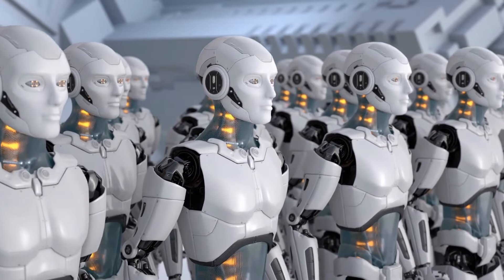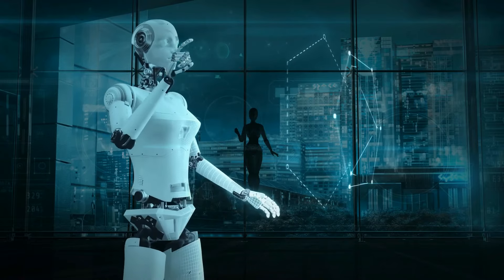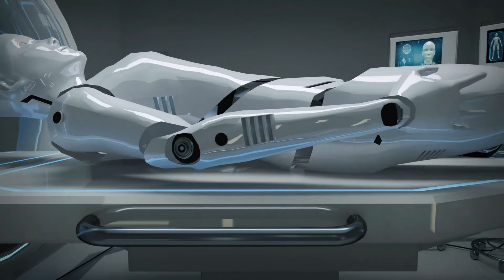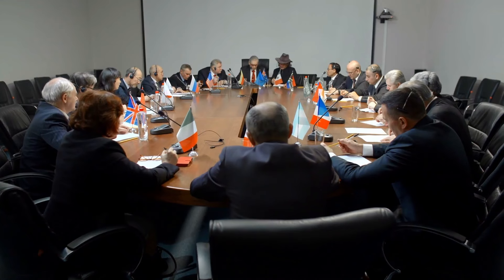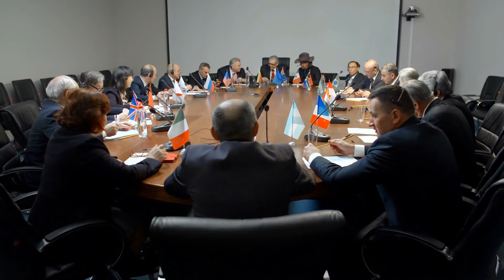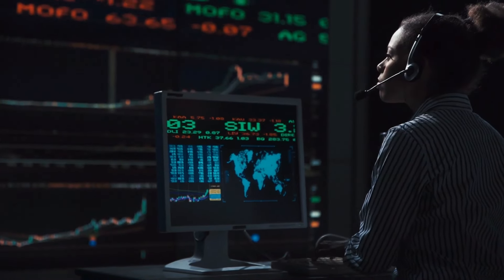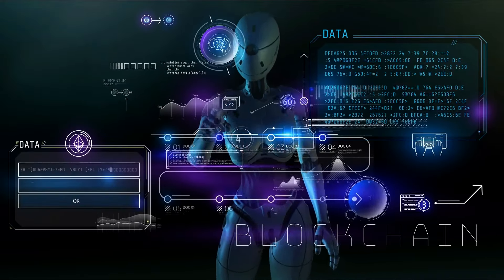Le paysage mondial de la robotique. La course au développement de la robotique avancée est un phénomène mondial avec des entreprises et des nations en compétition. Le robot Optimus Gen 3 de Tesla sera en concurrence dans un paysage diversifié et en évolution rapide. Bien que la concurrence stimule l'innovation, la collaboration internationale entre nations et entreprises peut aussi conduire à des avancées significatives en partageant des recherches, des ressources et des connaissances.